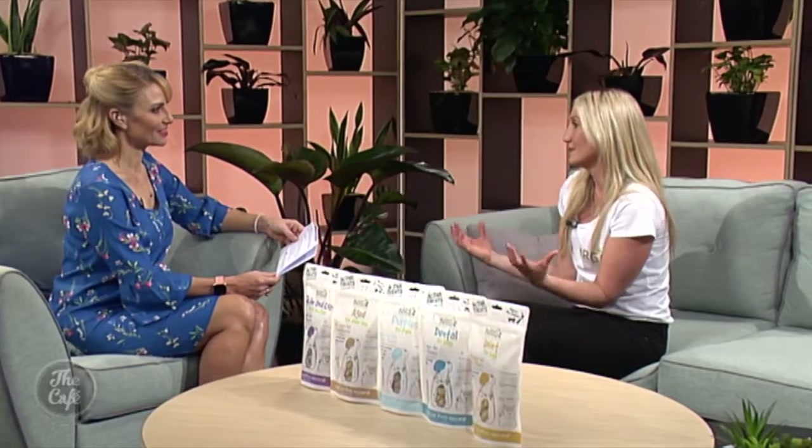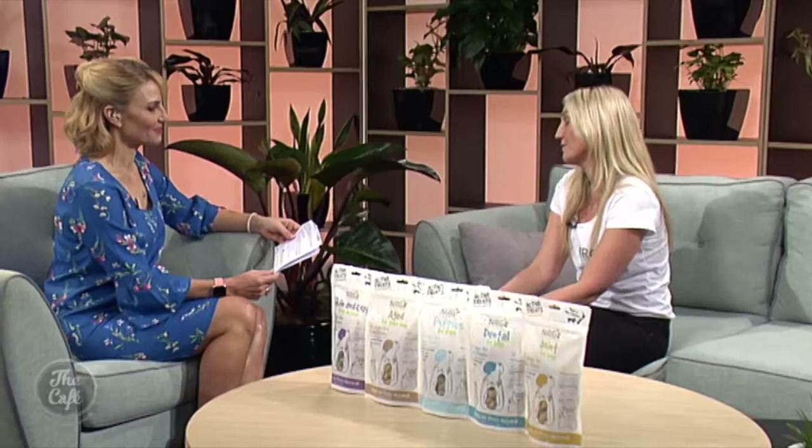There's a really big push for premium pet food in China and they're really invested in what their dogs and cats eat. There's a real good opportunity for New Zealand pet food businesses up there — they really like the idea of premium pet food from New Zealand and the clean green image that we've got.